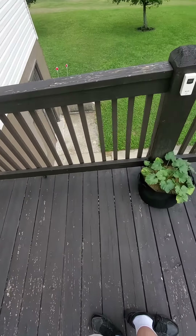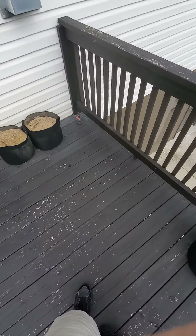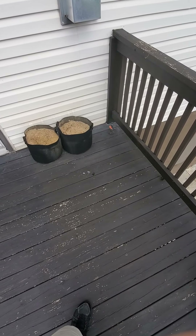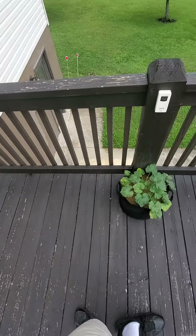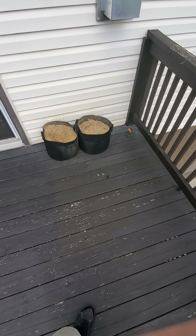Greetings and salutations, friends, and welcome back to another episode of Gardening with Acorn Soup. Today we are posting another update of the gardening after we came back from my sister's wedding.